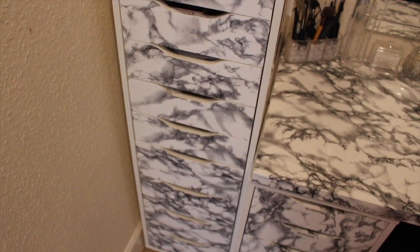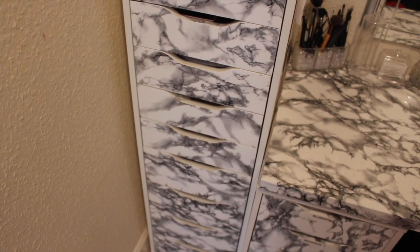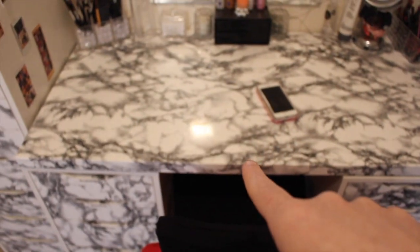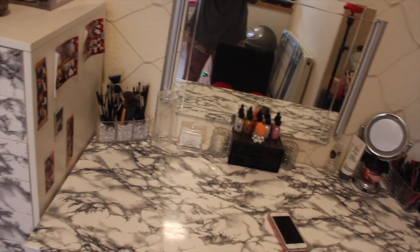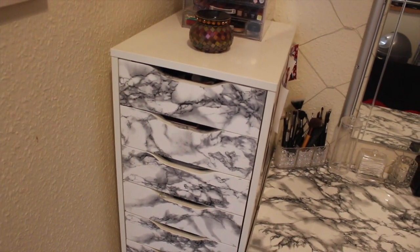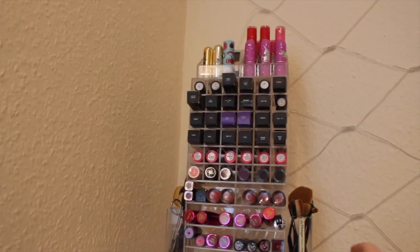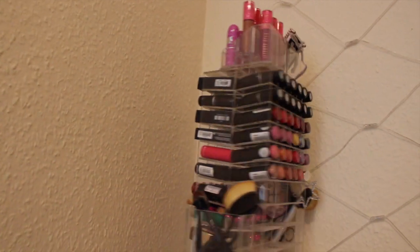I've got the 9 Alex drawer and then I've got the 5 Alex drawer with the tabletop which I covered in a marble wrap. So we'll go in on top of this. On top of the 9 Alex drawer I've got this spinning lipstick tower from Glamour Living.